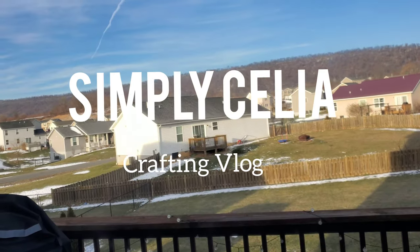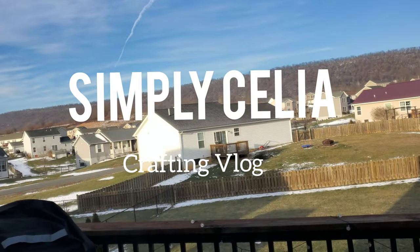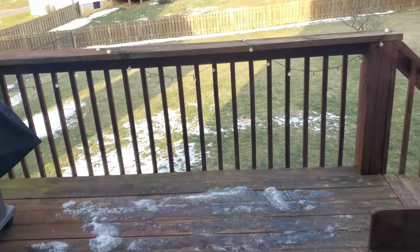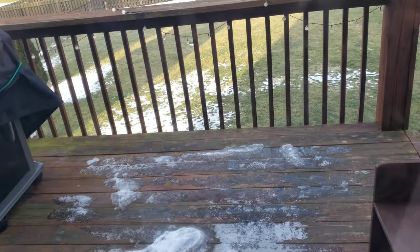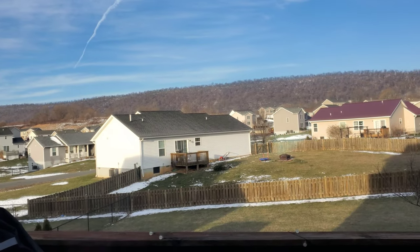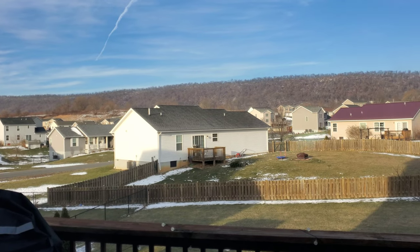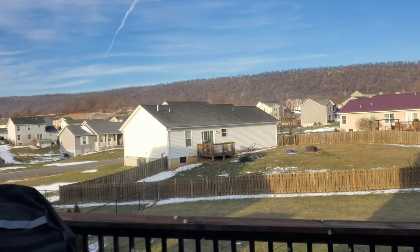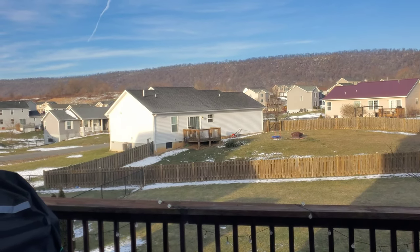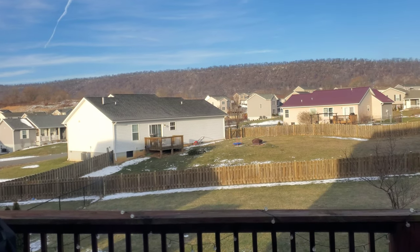Hey guys, it is Wednesday morning and I'm just loving this view — the ice, the snow is melted right now. It used to have like full of snow, I don't know how many inches we've got. I just want to thank you guys for watching my first video this year, and I have comments as well — they're happy that I'm creating videos, and I'm so glad because it feels really good to have people tell me that.